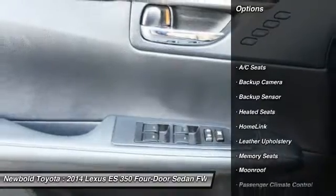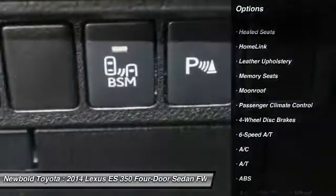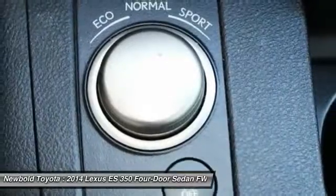Power passenger seat. Heated seats. Keyless entry. Steering wheel audio controls. Stability control. Backup sensor. Anti-lock braking system. CD changer. Traction control. Bluetooth.